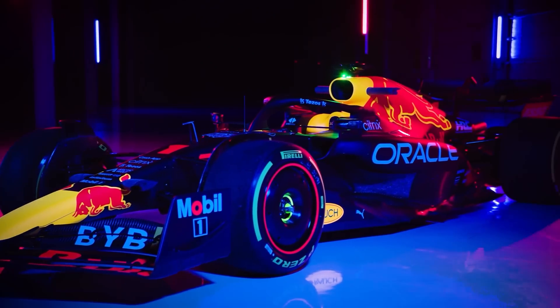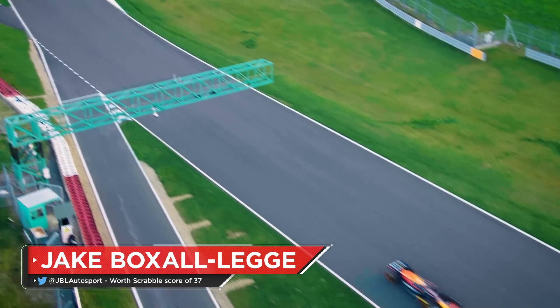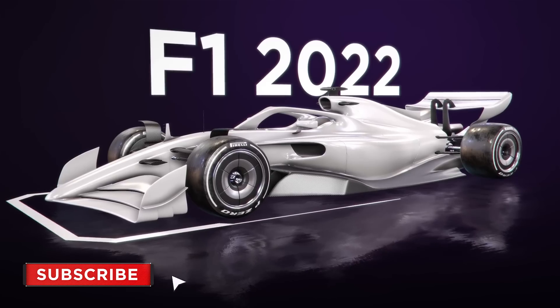Red Bull's RB18 has emerged as the best of the 2022 Formula 1 cars, especially on Sundays, and could arguably be the finest the Milton Keynes squad has ever produced. It's helped Max Verstappen to his second F1 title following Suzuka, keeping the team at the top despite 2022's rule changes.